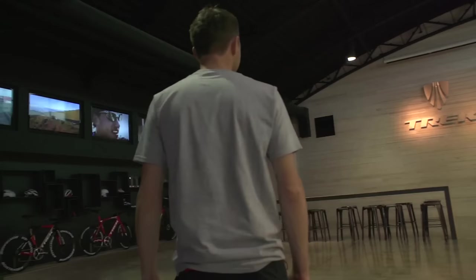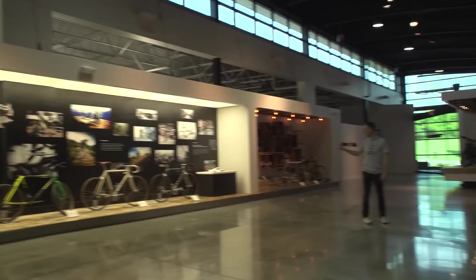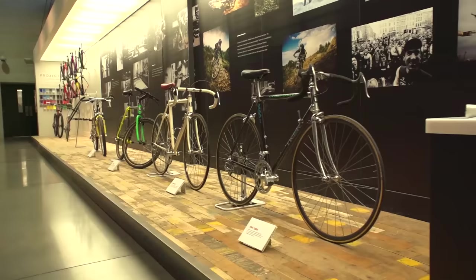This is absolutely amazing. This is the atrium — the first thing you get to when you come into the Trek factory. Just look at it. It's incredible. Each area is designed to represent the Trek brand principle, but look at the bikes. Amazing stuff.